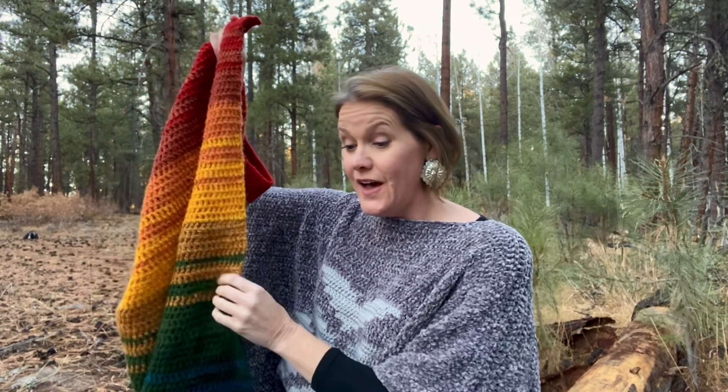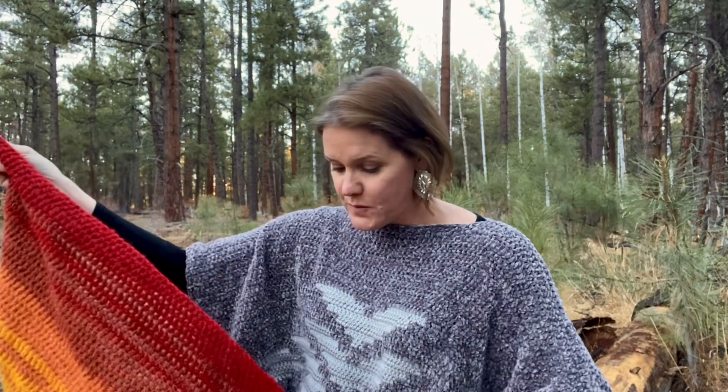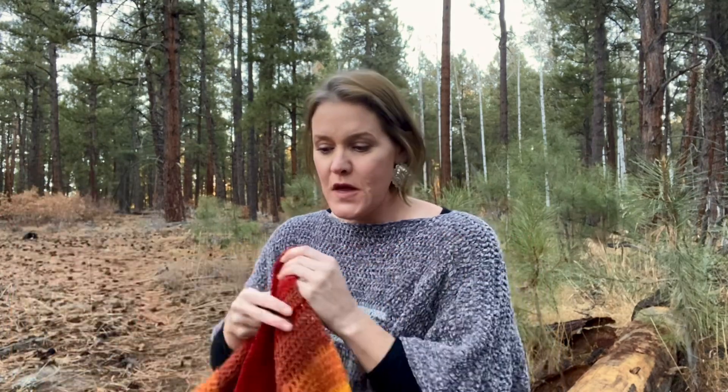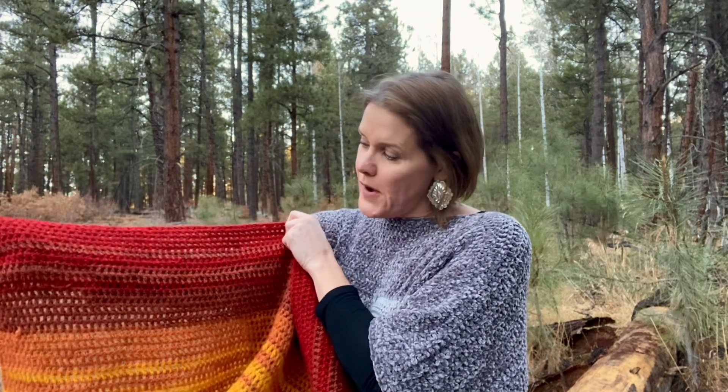It takes 1,750 yards total — or 1,596 meters. If you use 14 colors like I did here, you'll need 125 yards or 114 meters of each color, so just a pretty small ball of yarn in each color. I used a 5mm hook. It's all double crochet in U.S. terms, starting with a chain of 102, giving you 100 stitches per row, and I worked 112 rows total to get to four feet long. You can change the size by simply chaining more or less.